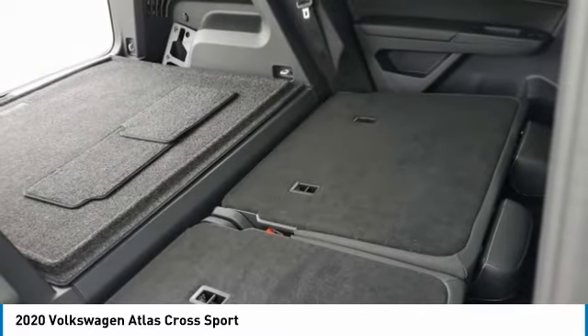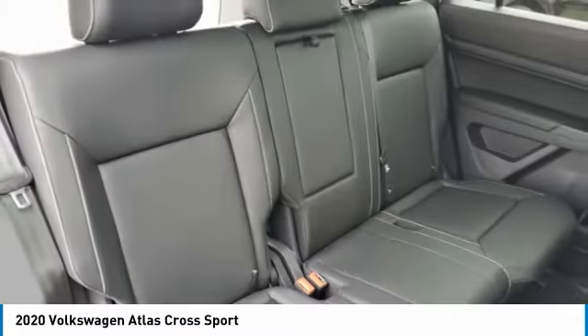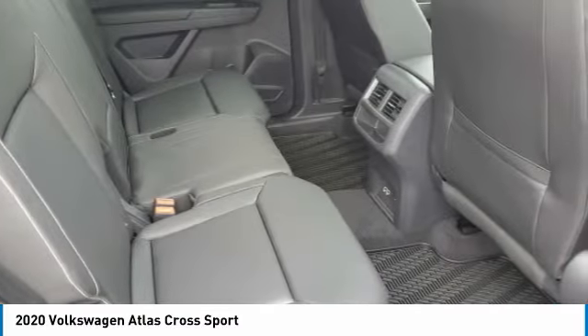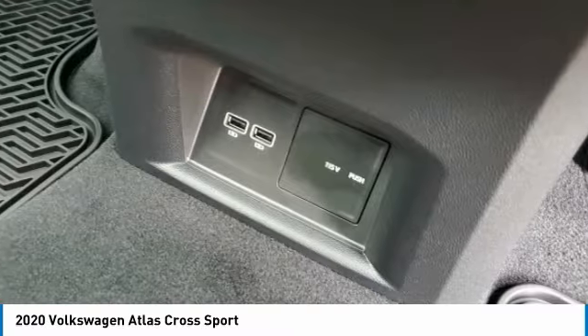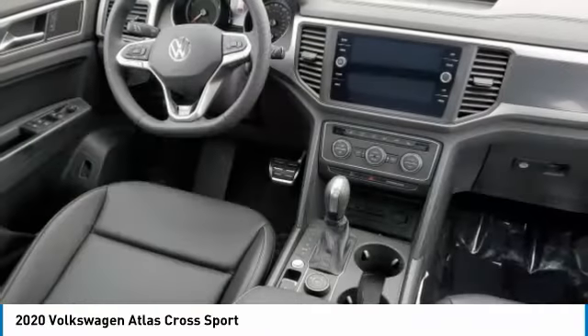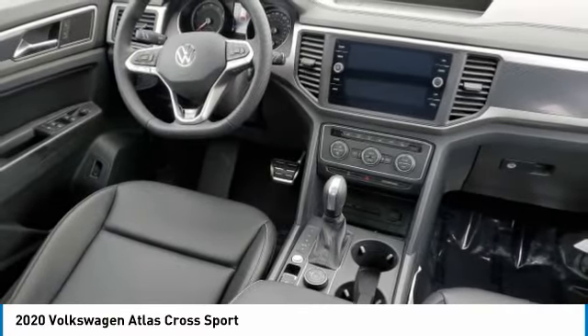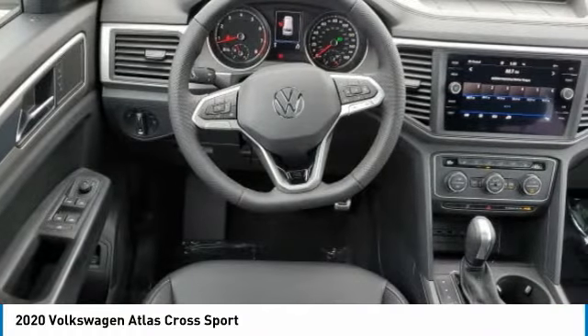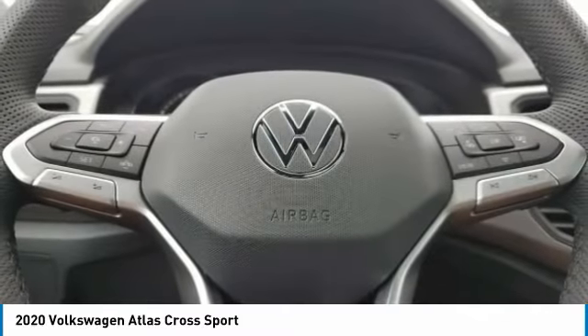This beauty will make even your house keys jealous. Drive it today. The Volkswagen Atlas Cross Sport.